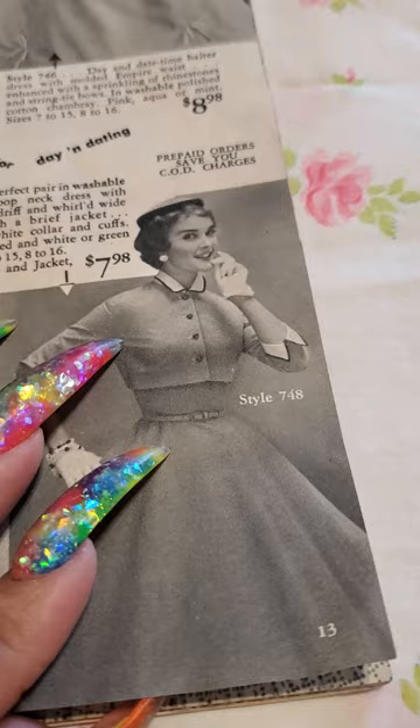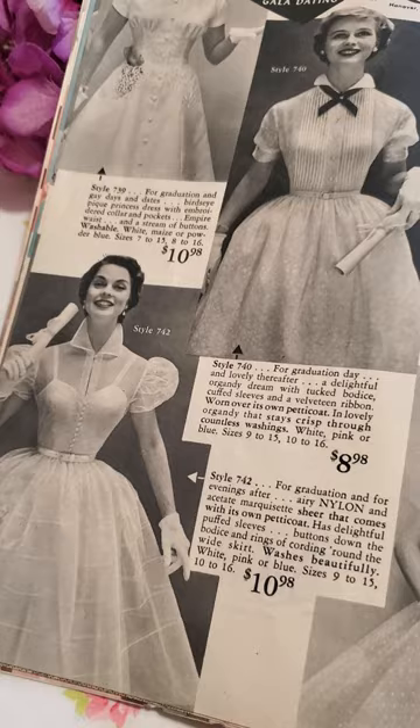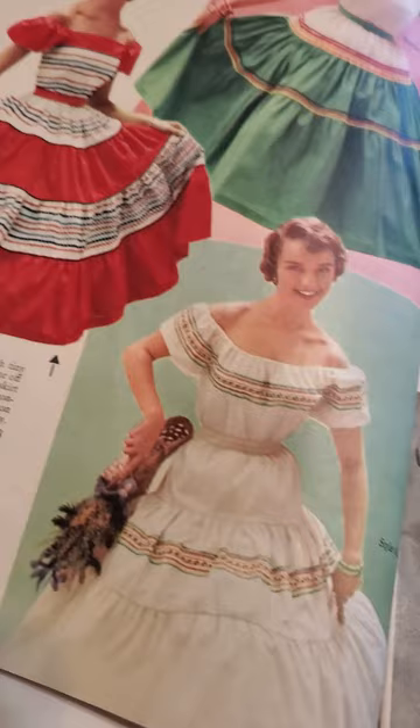I really love the silhouette of the fit and flare of the Dior new look. But some of these pencil skirt dresses — oh my God, look at that one. Isn't it beautiful? I've been thinking that I might sew my way through my catalogs and recreate some of these looks. They are just so gorgeous.